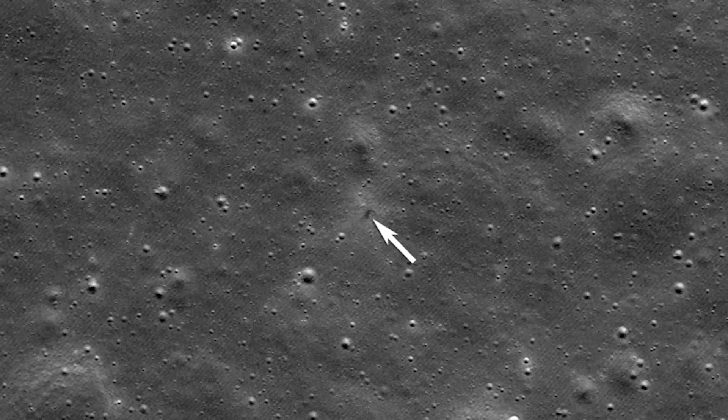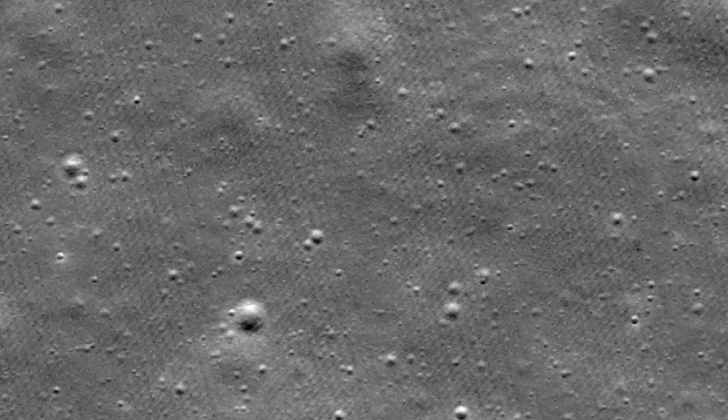Over the past few days, however, teams working with the Lunar Reconnaissance Orbiter released some of the first images showing the impact site and crater created by the landing attempt. iSpace also released an updated analysis on what they believe caused the hard impact.